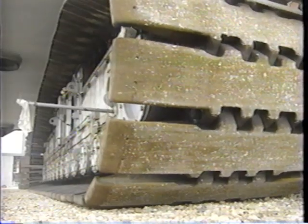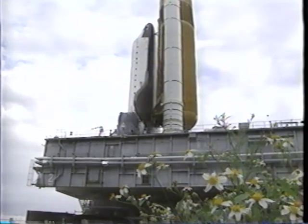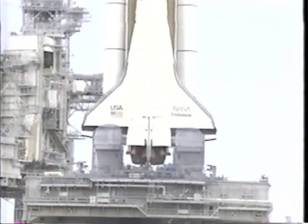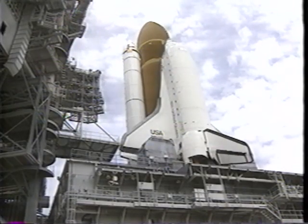Endeavour was rolled out of the Vehicle Assembly Building on March 13th and moved to Launch Pad 39B. This was the first use of Pad B since it served as a launch pad for Columbia the previous June.